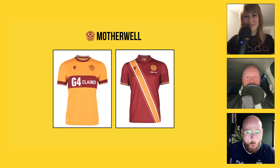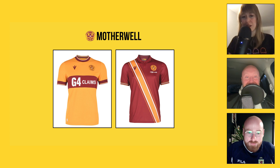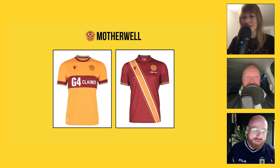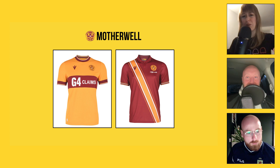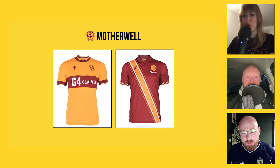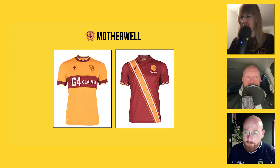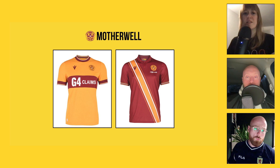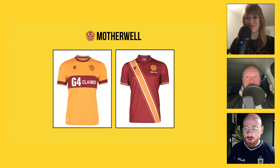Moving on to Motherwell — Laura's old stomping ground. The home top is really smart — I'm a really big fan. The G4 Claims sponsor is quite big and overpowering; it should have been a wee bit smaller. Last year they went with black as a predominant colour as a 30-something year anniversary nod, but this year they've gone back to the classic amber. The away kit I'm not much a fan of — and that sash should go the other way too, like River Plate. It just looks weird going that particular way.